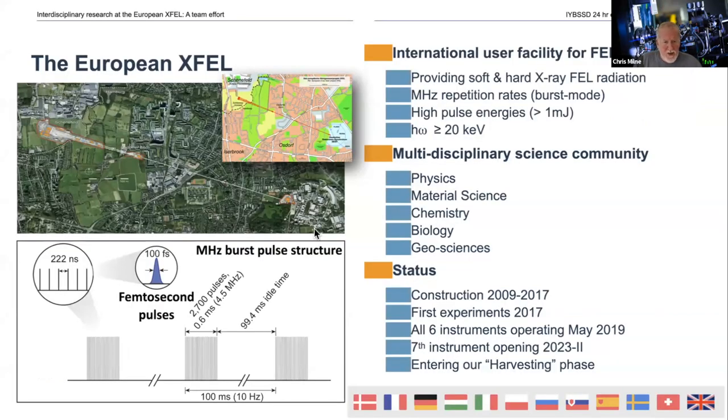The facility itself is actually several kilometers long. We start where we generate our electrons in Barenfeld in Hamburg proper, and this is led by DAISY, the German synchrotron radiation research facility. We then propagate the electrons, accelerate them up to almost relativistic energies, and use them to generate photons — x-rays, both soft and hard. You can see we're located down in Schenefeld, which is in a different state of the German Republic, Schleswig-Holstein, going underneath the suburbs of Hamburg. This is quite a large-scale project.